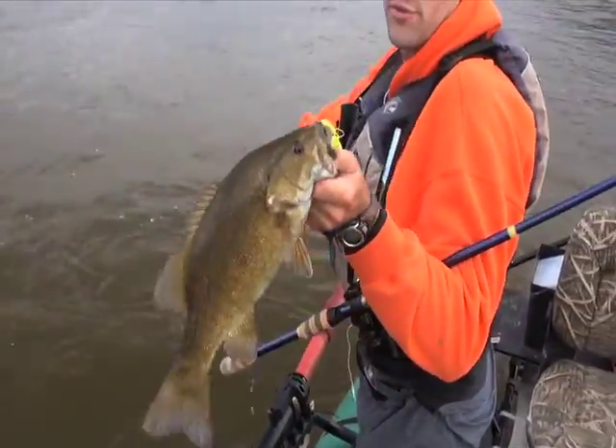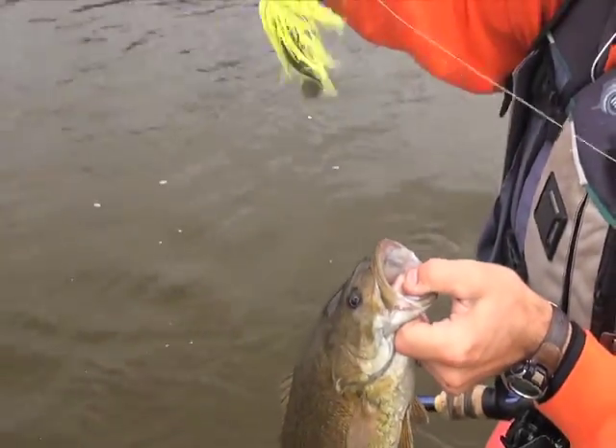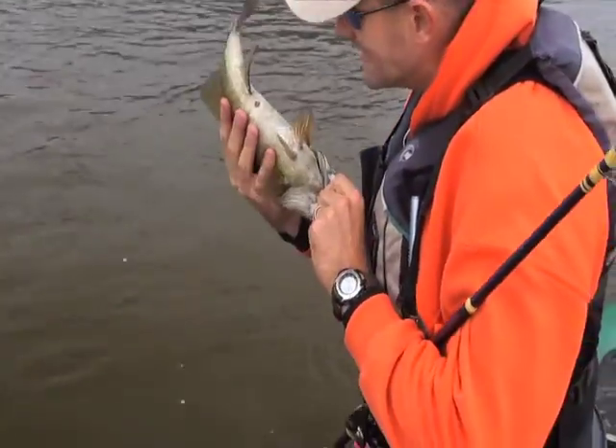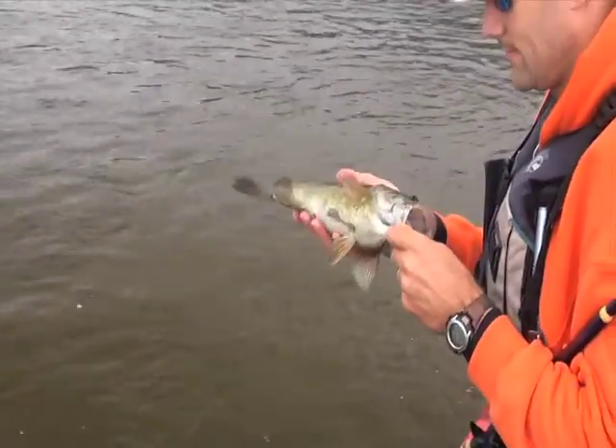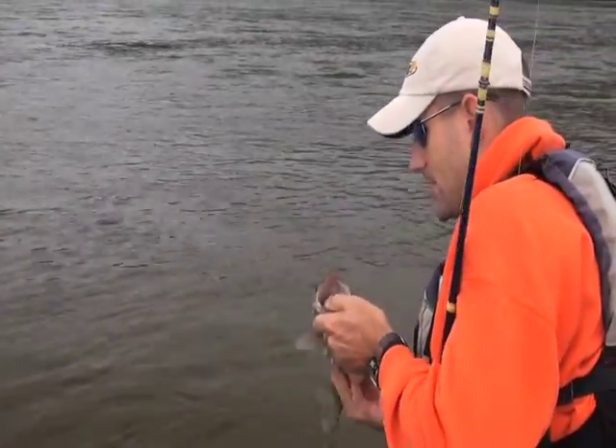Chartreuse clacker — those two blades smacking together, catching on one another, doing funky things. You're a fat one! Smells good. Smells like a nice river smallmouth. See ya!